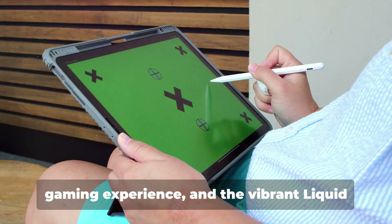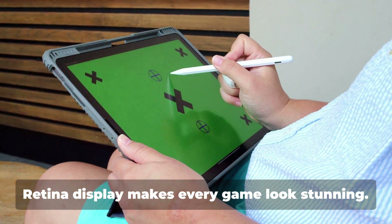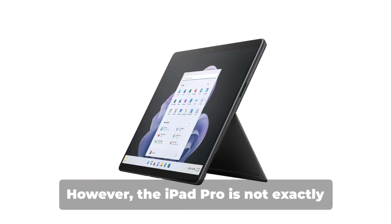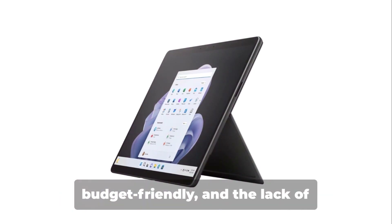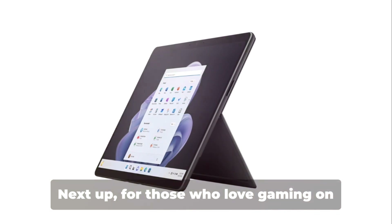The ProMotion technology offers a smooth gaming experience, and the vibrant Liquid Retina display makes every game look stunning. However, the iPad Pro is not exactly budget-friendly, and the lack of expandable storage can be a downside for some.